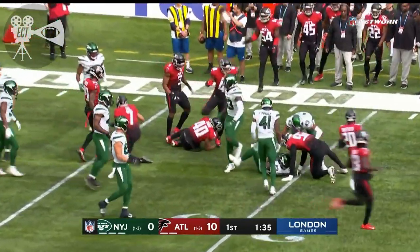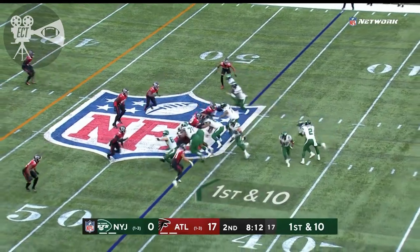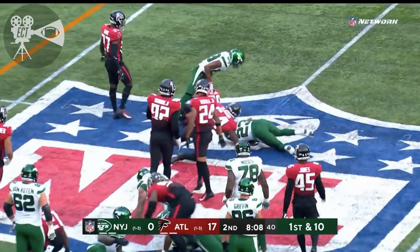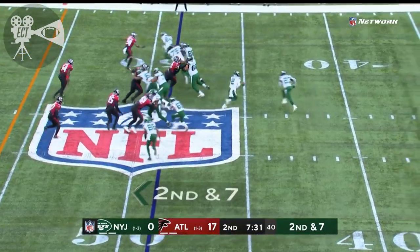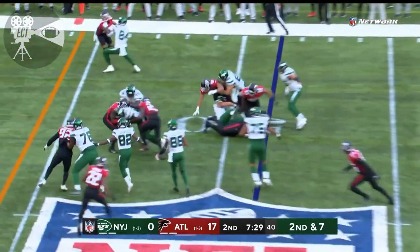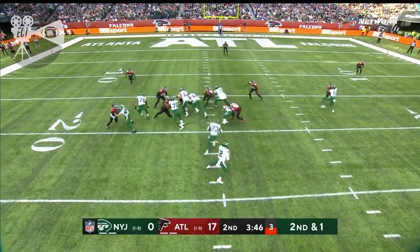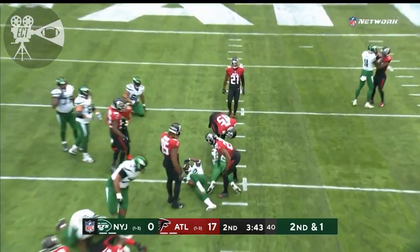Pretty good run back here by Tevin Coleman. And Wilson — Tevin Coleman. Coleman picks his way to midfield. They'll keep it on the ground, and Coleman looking for the first down and diving.